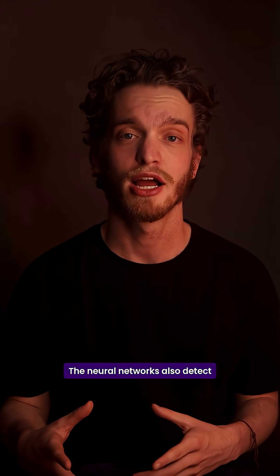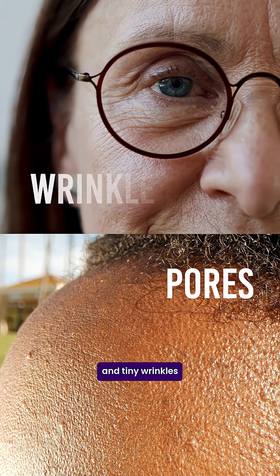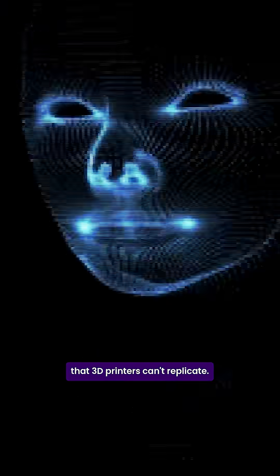The neural networks also detect micro-textures like pores and tiny wrinkles that 3D printers can't replicate.